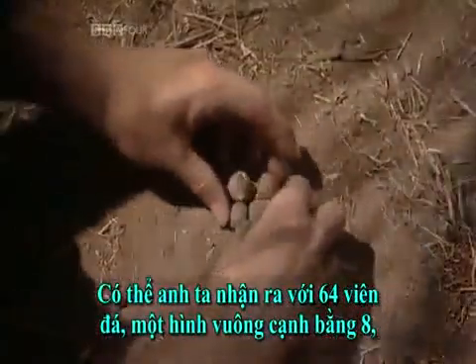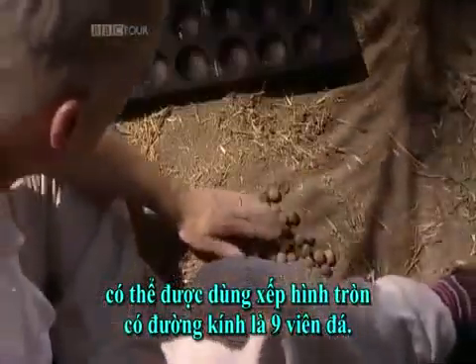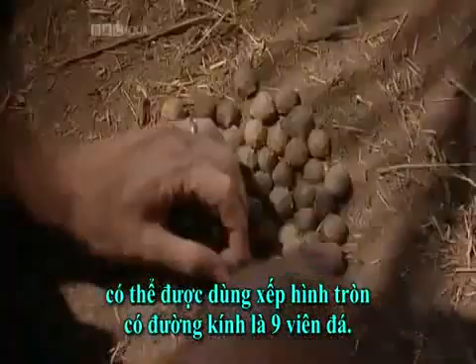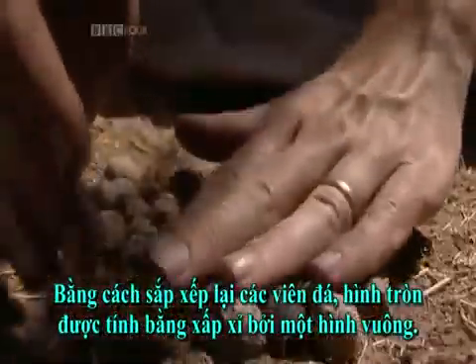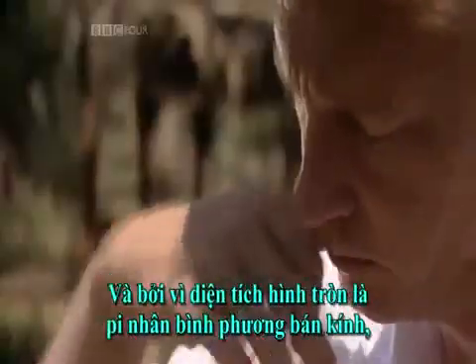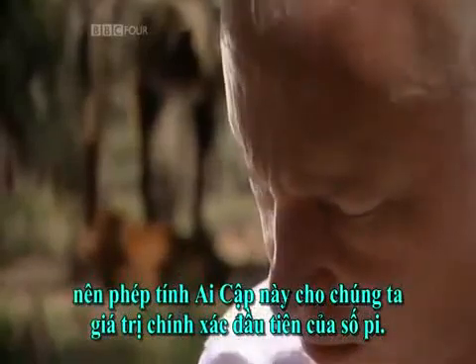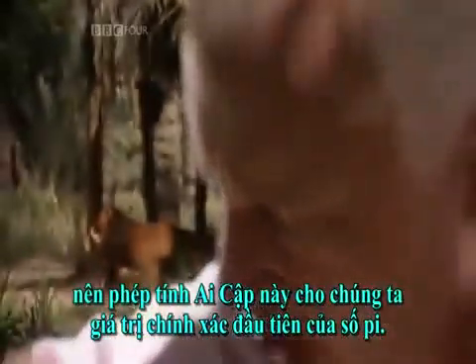Perhaps he noticed that 64 stones — the square of 8 — can be used to make a circle with diameter 9 stones. By rearranging the stones, the circle has been approximated by a square. And because the area of a circle is pi times the radius squared, the Egyptian calculation gives us the first accurate value for pi.